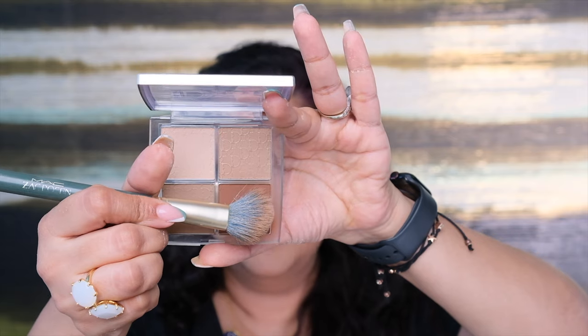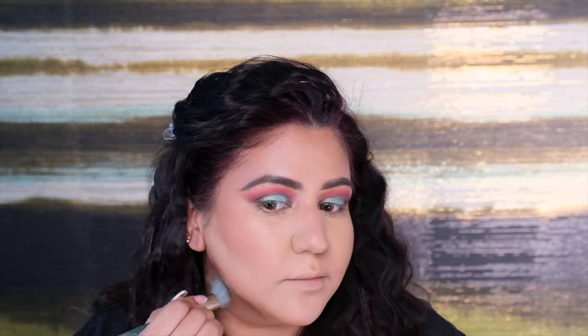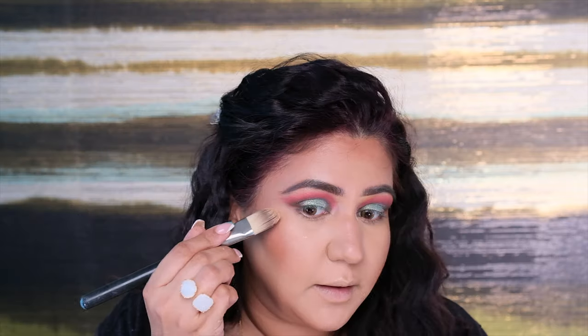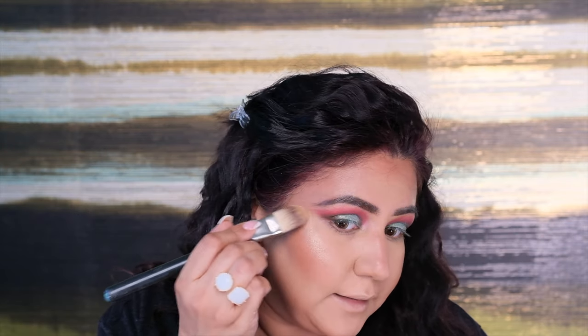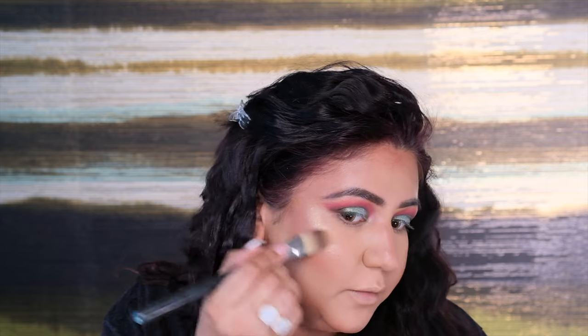Next I'm adding the Dior Contouring Powder. I've taken the darker shade on an angle brush and I'm adding it right above the cream contouring in the same direction and placement — going downward and then on my jawline. Then I'm taking the highlighter from the Huda 3D Palette, first the cream highlighter above the contouring, on the bridge of the nose, above the lips, and on the chin. Then the powder shade from the same palette in the same placement. I've been using this palette again a lot lately because the highlight is so beautiful.